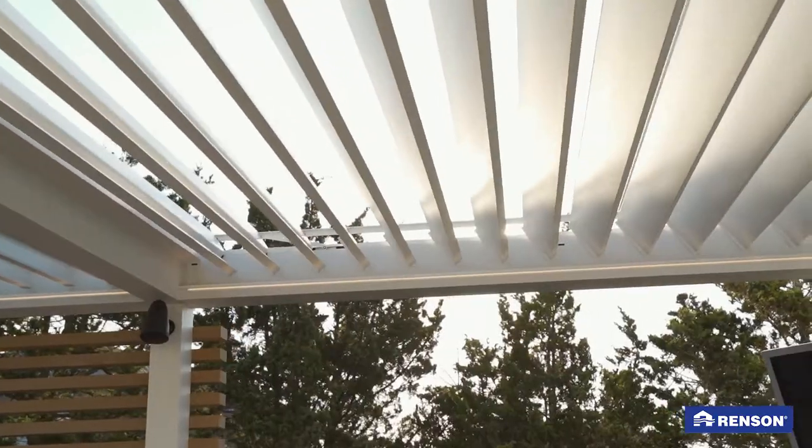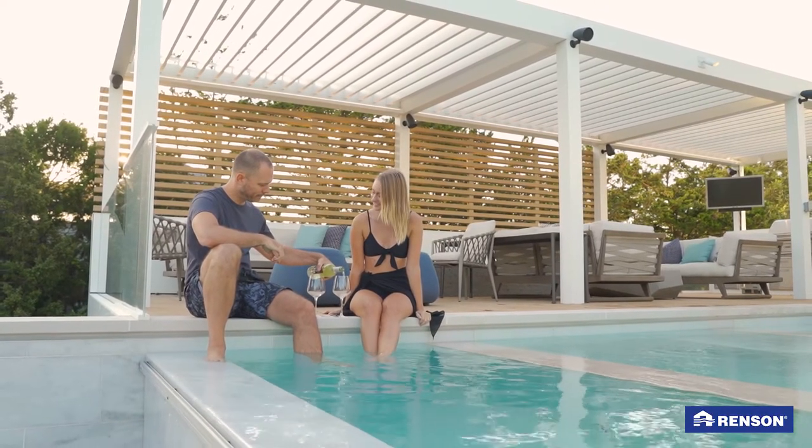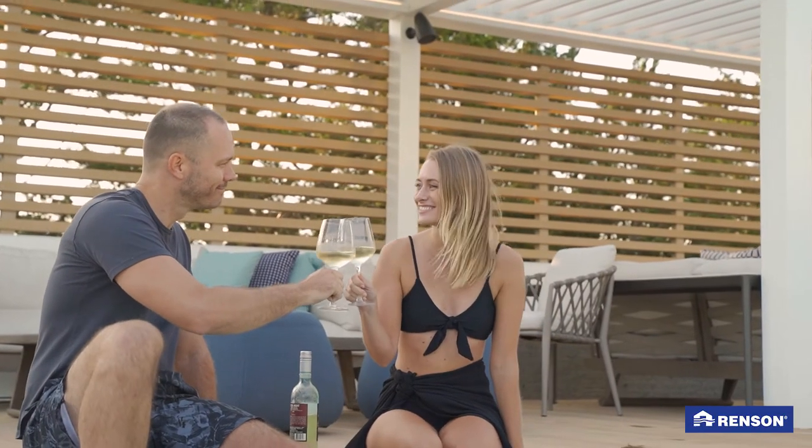Our architect recommended Rensen because he looked for a pergola which could withstand heavy coastal winds. With its Miami-Dade certification, we knew in advance that the Rensen pergolas were built to last.